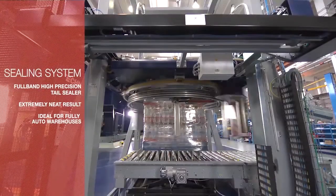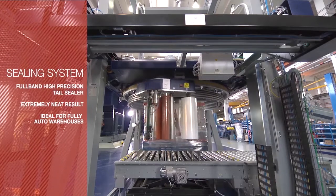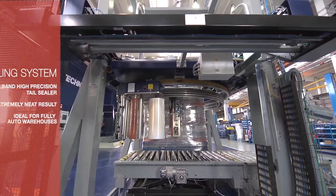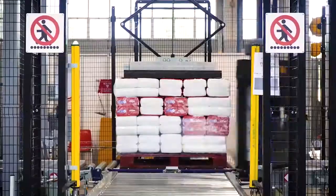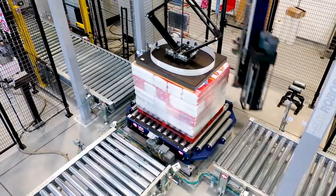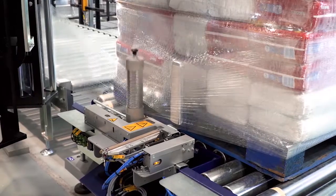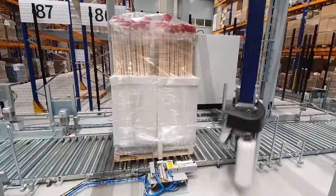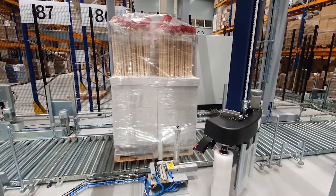At RoboPak, we pay attention to the details. One detail that sets us apart from our competitors is our Genesis Film Clamp system. The Genesis Clamp is an exclusive feature that we can provide with all of our RoboPak automatic stretch wrappers. The Genesis Clamp is a clamp for film finishing operations with film welding against a counterplate. This avoids product damage due to the film sealing mechanism coming in contact with your product.